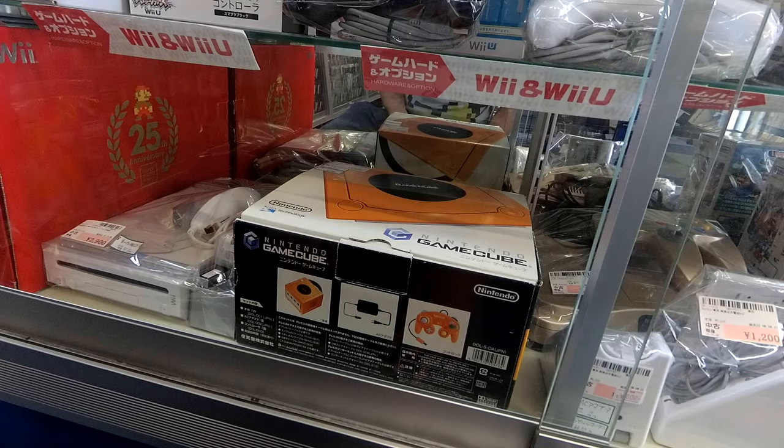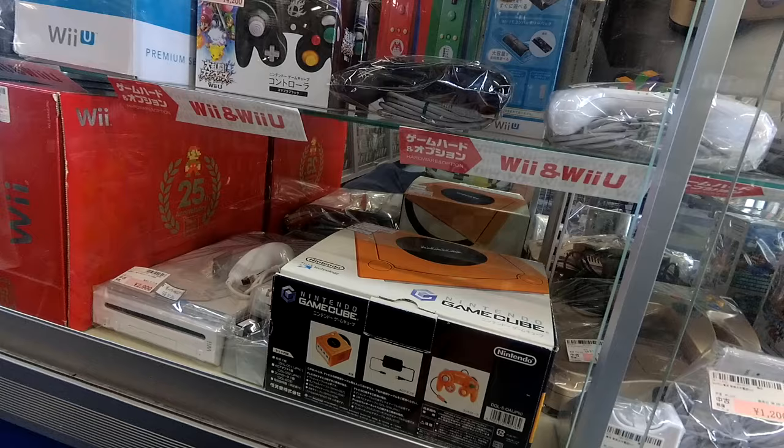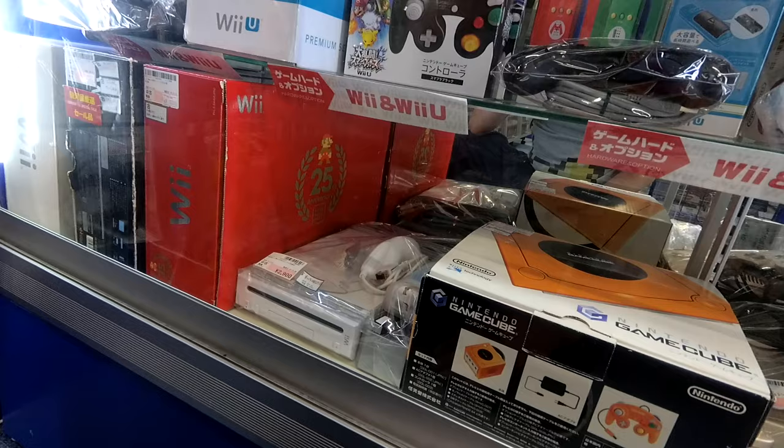The box is a bit scuffed up, but they want $45 for the GameCube. If you're lucky you could find it at a hard-off for $30, maybe, but you just don't see them. So it's like: do you wait to find one for $30, or do you just buy this one because it's $45?